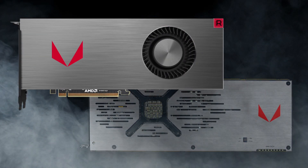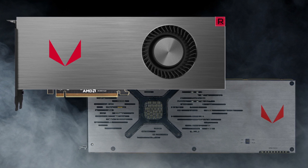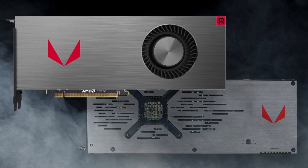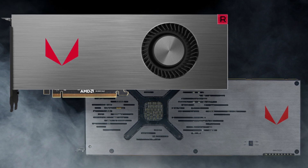The promotional image of the card looks really good. The limited edition card is one of the best looking Radeon cards ever, with a metallic finish, the Vega logo, and the Radeon R-Emblem on the corner — very premium looking hardware.